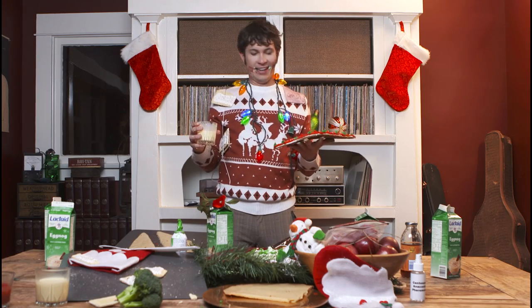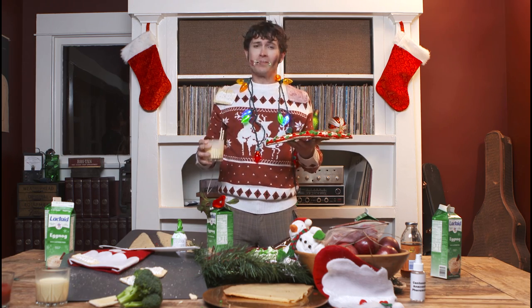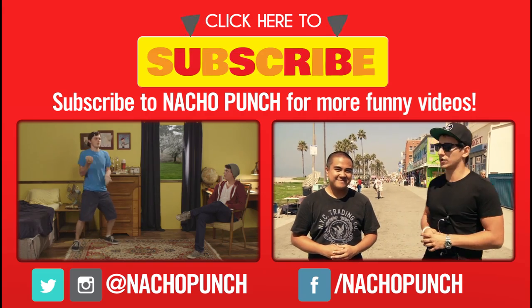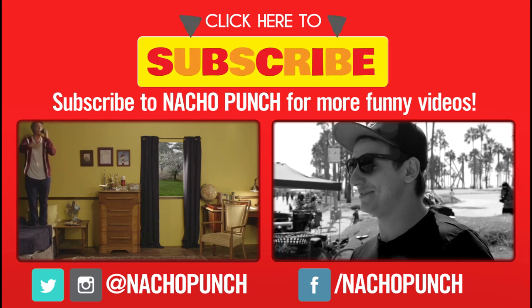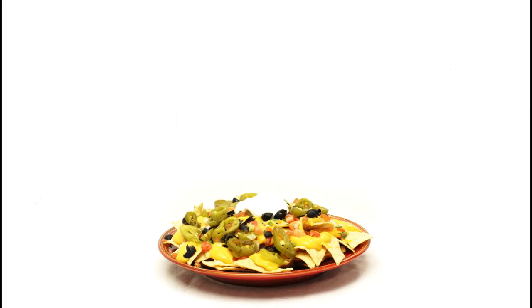With these simple tips, your Christmas gathering is sure to be the talk of the town. Be sure to subscribe to Nacho Punch for some more holiday life hacks. Merry Christmas, everyone! Nacho Punch!